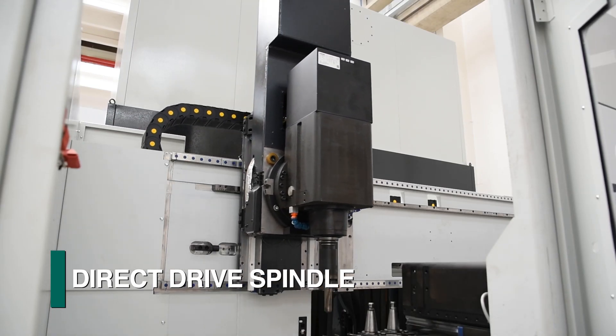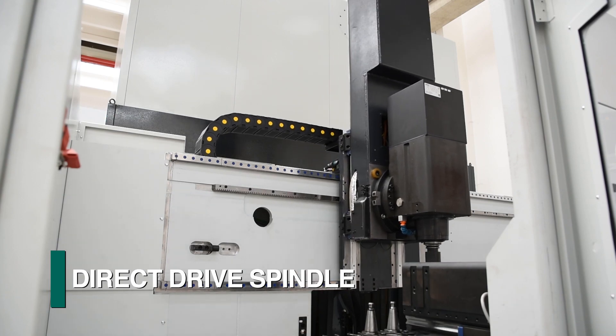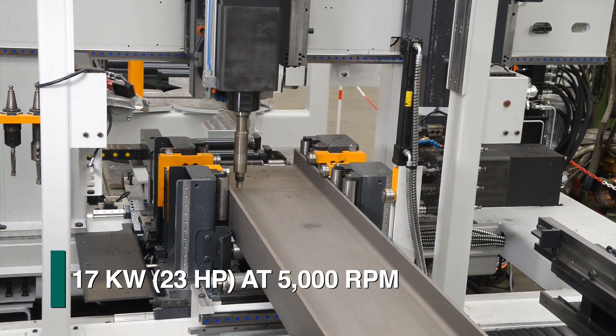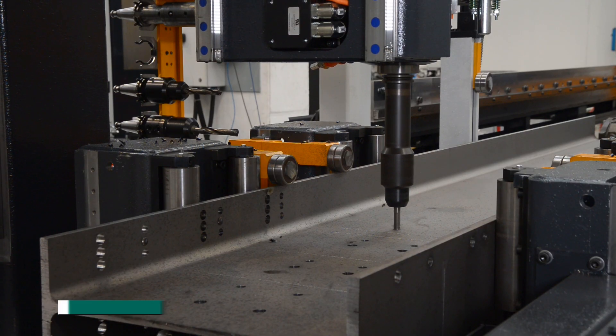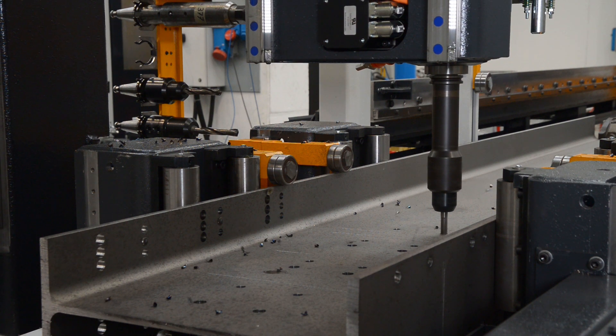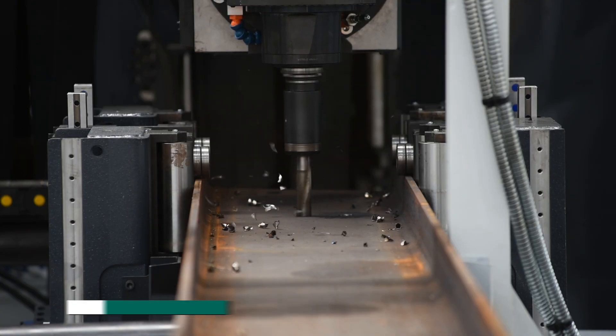The direct drive spindle delivers 100% of the motor's 17 kilowatts of power to the tool at up to 5,000 RPM. The combination of spindle power and RPMs enables the Orient to fully utilize the full range of today's high-performance tooling.